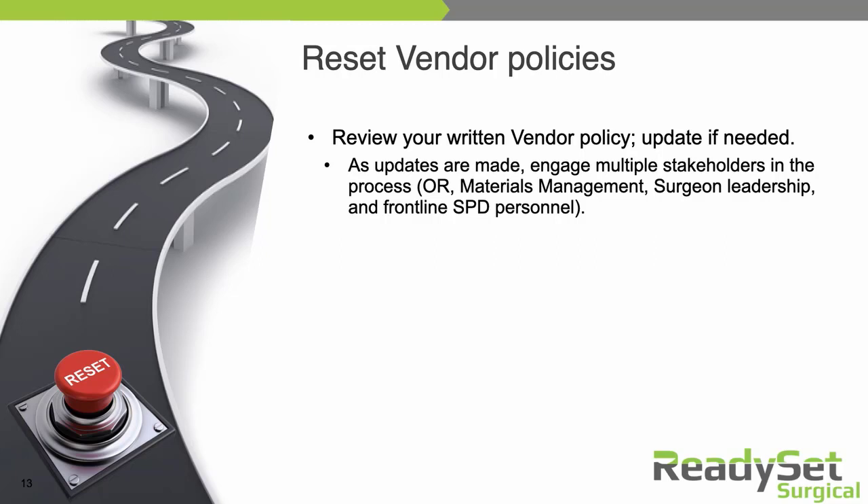It's very important to build a collaborative approach to your policies, get multiple perspectives and different eyes on the content itself as you're creating or updating this document.